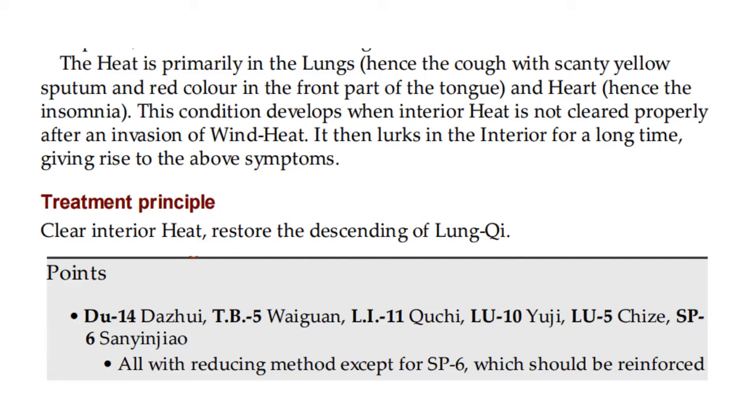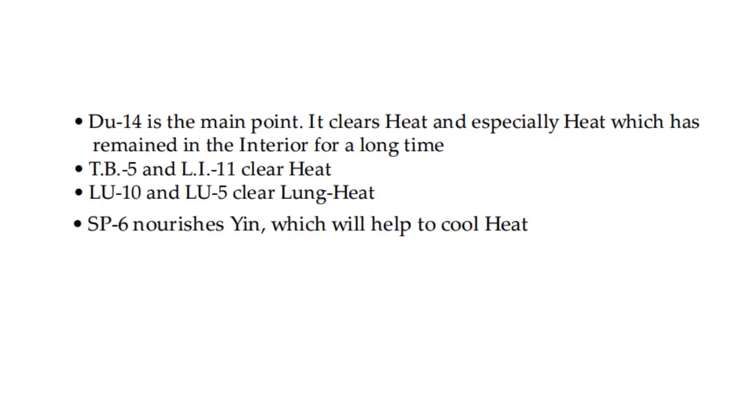Treatment principle: clear interior heat, restore descending of lung qi. Points: DU 14, triple burner 5, LI 11, lung 10, lung 5, spleen 6 — all with reducing method except for spleen 6, which should be reinforced. DU 14 is the main point; it clears heat, especially heat which has remained in the interior for a long time. Triple burner 5 and LI 11 clear heat. Lung 10 and lung 5 clear lung heat. Spleen 6 nourishes yin, which will help to cool heat.